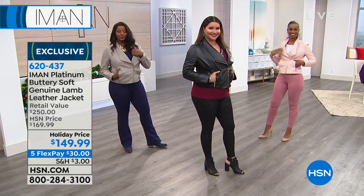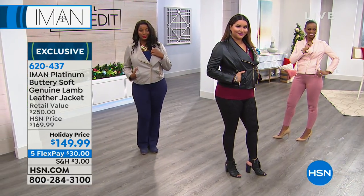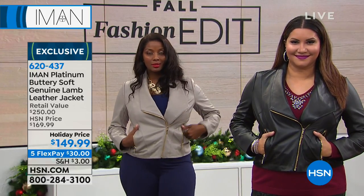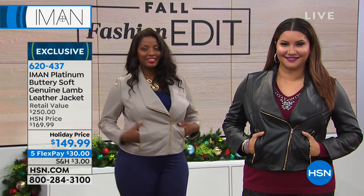Genuine, buttery, gorgeous lambskin leather. You'll have this forever. The longer you have it, the nicer it gets. You can zip it up all the way — the collar, everything looks great. As you can see, it can stay up.